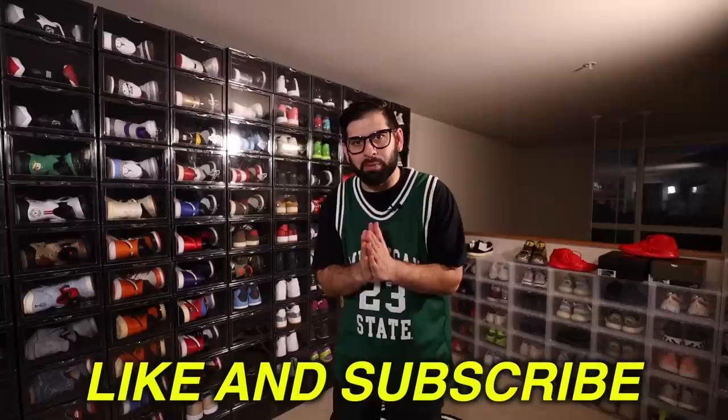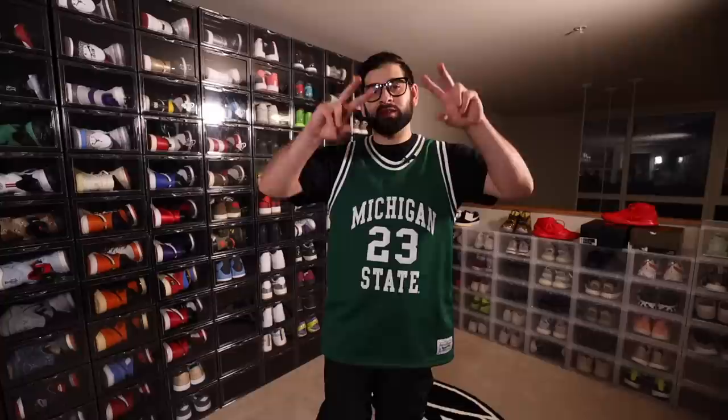All right guys, that is gonna wrap up my entire sneaker collection video. If you guys enjoyed, please hit that thumbs up button. Subscribe - I appreciate you guys checking out my channel. This is Kais and I'm out of here.